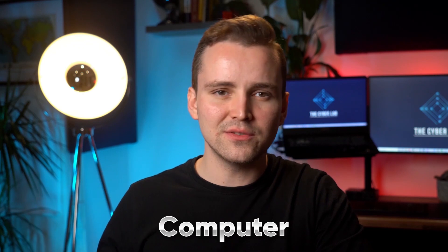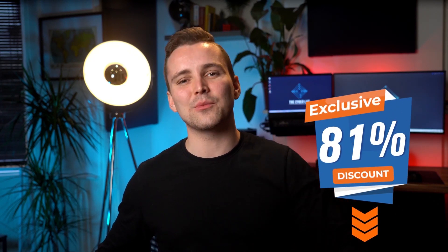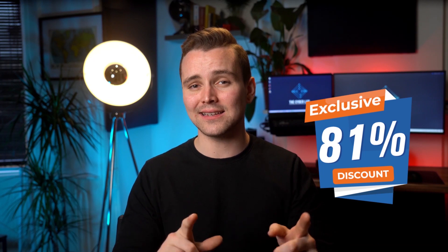Impressively, Surfshark is available on most popular operating systems. So whether you're on your computer or your Android phone, you can always take advantage of its benefits. If you're planning to buy Surfshark, click the link we've added down below because you're going to get a massive 81% discount on this service.